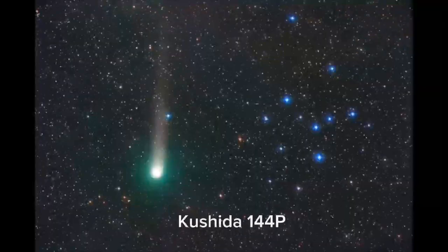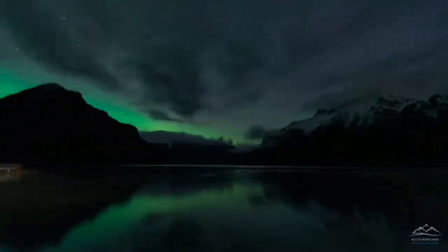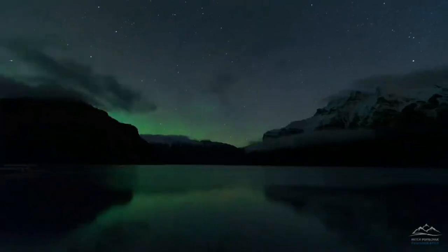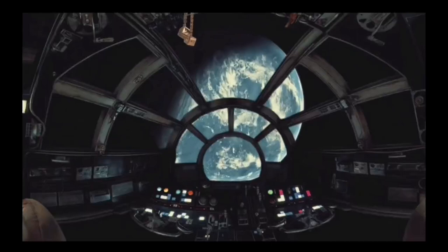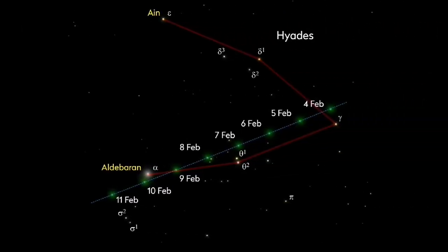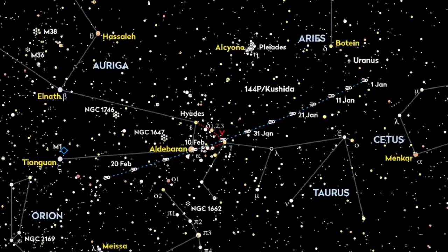Comet Kushida, 144P: the northern hemisphere will have excellent viewing conditions in January 2024 for Comet 144P Kushida. The greatest times to view the comet with a telescope or binoculars were from January 28th to early February 1st through 18th. Beginning in January 2024, the comet travels from southern Aries to the end, passing near the Hyades in Taurus.